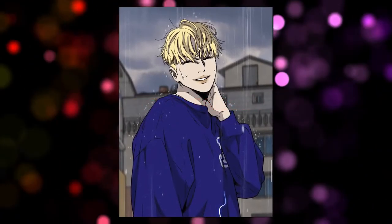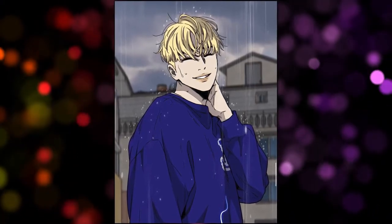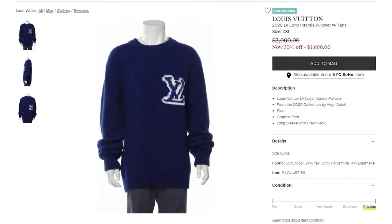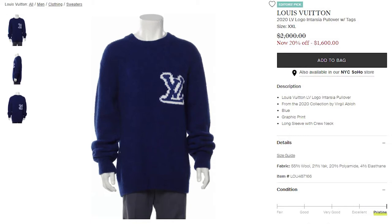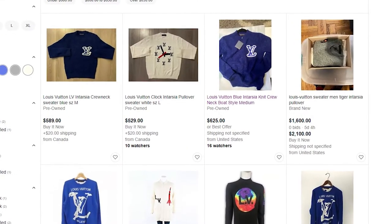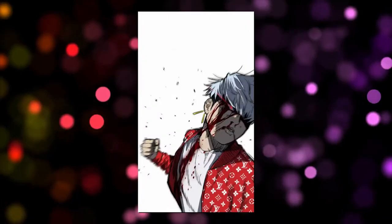Next we have the LV 2020 Blue Intarsia sweater, which was often worn by Owen. I'm generally not always the biggest fan of colors, but I have to say I find this sweater pretty cool both in the manga and in real life. You can currently buy the sweater for 1,500 dollars in XXL. If the size doesn't fit or the price is too high, you can also look on eBay where there are smaller sizes for around 600 dollars, but these are used sweaters.